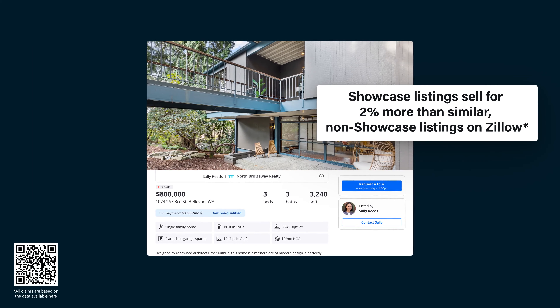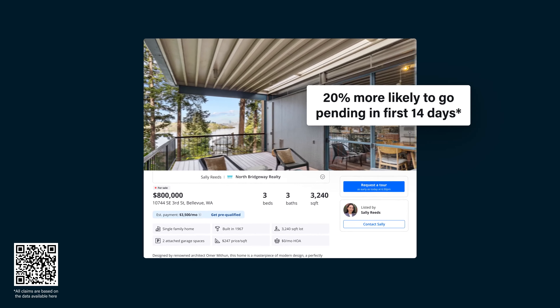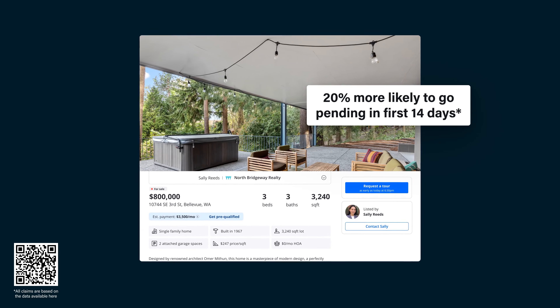A Showcase Listing is also almost 20% more likely to go pending in the first 14 days compared to similar, nearby, non-Showcase Listings on Zillow.